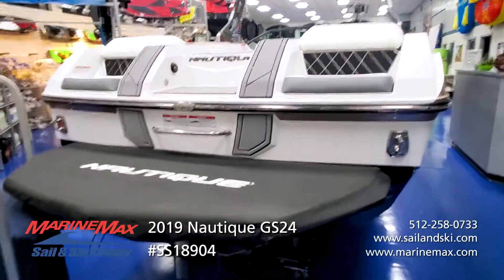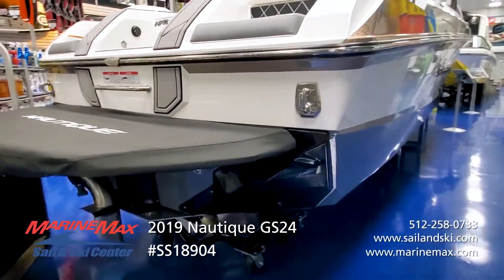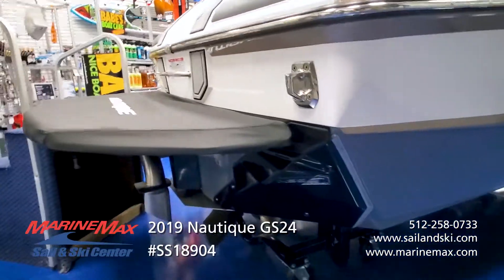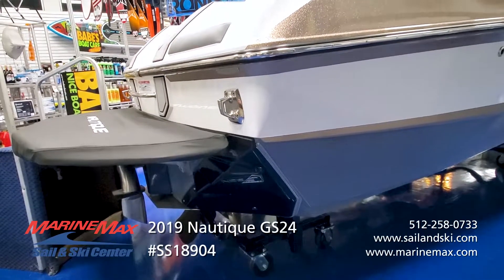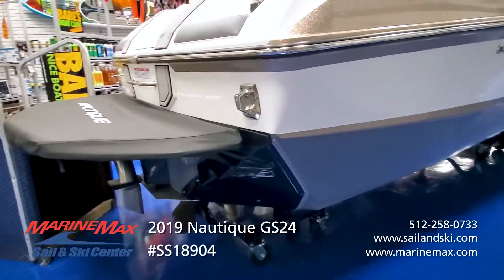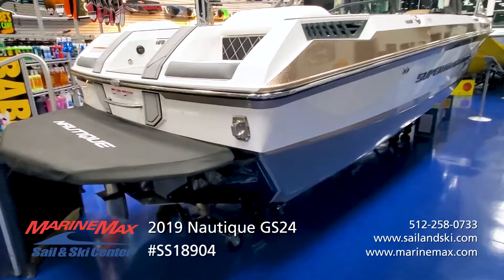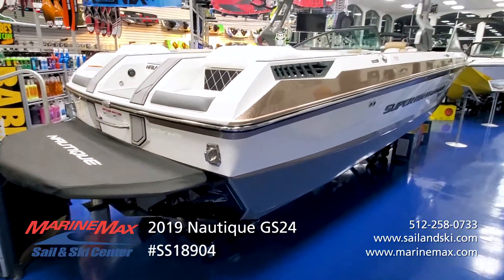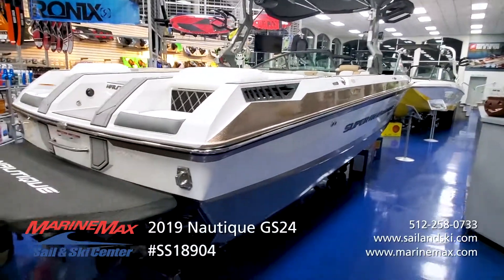In 2019 the hull shape of the GS24 was modified — they brought the transom in a little bit and increased the size of the Nautique surf system plates. The surf wave on these boats will rival the legendary G23, giving a very, very good surf wave with lots of push, very dynamic, and easy to shape for multiple different riders.